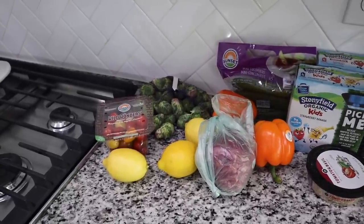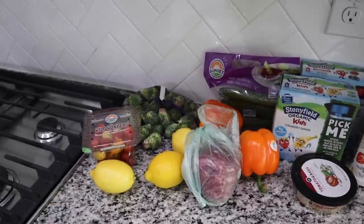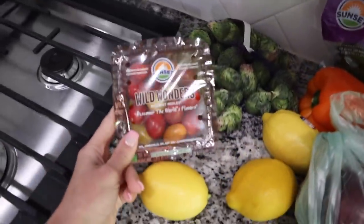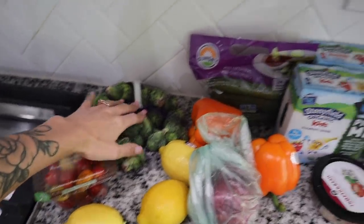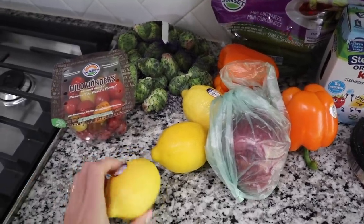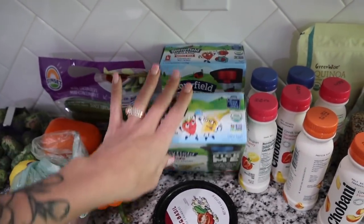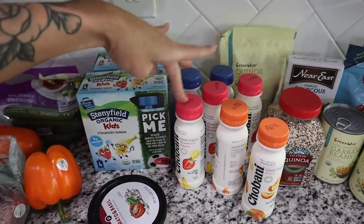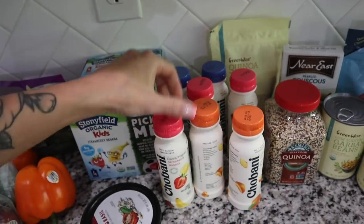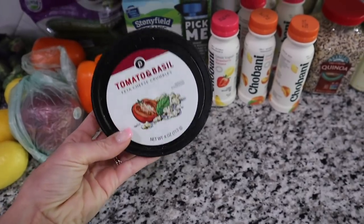I saw another influencer on Instagram, Lauren Self — go check her out, she gives me a lot of fitness and food inspiration. She's the one who posted about this quinoa bowl, and ever since I tried it I got addicted. I've had it every single week. For the bowl you'll need cherry tomatoes, cucumbers, orange bell peppers, and red onion. The Brussels sprouts are for dinner. I'm also making lemon pepper chicken in the air fryer, so I grabbed some fresh lemons. For the kids I got yogurt pouches and Chobani yogurt drinks — they love those.